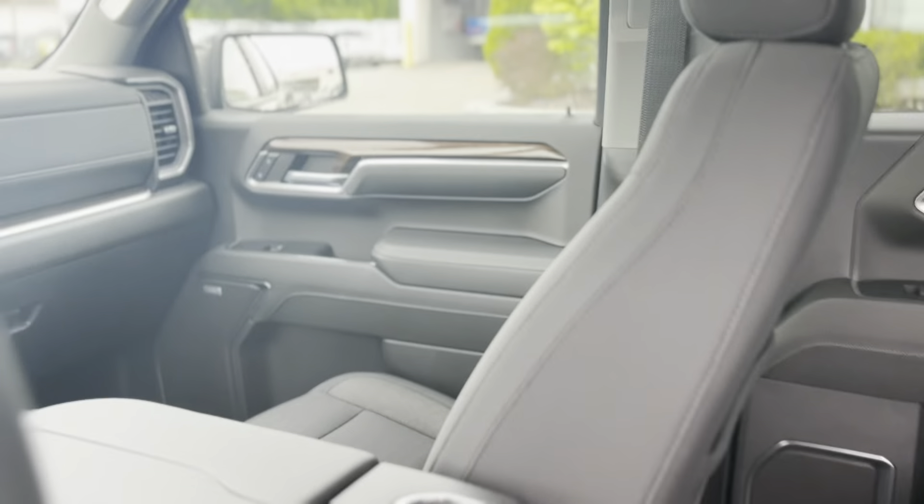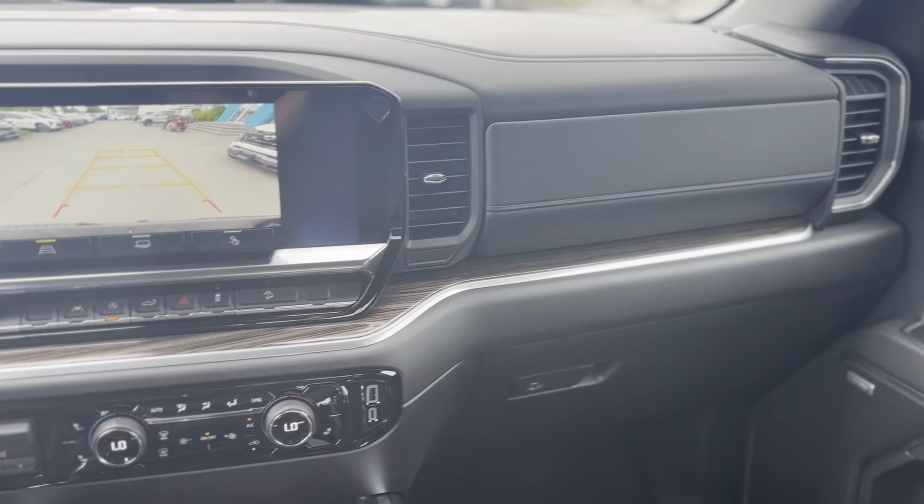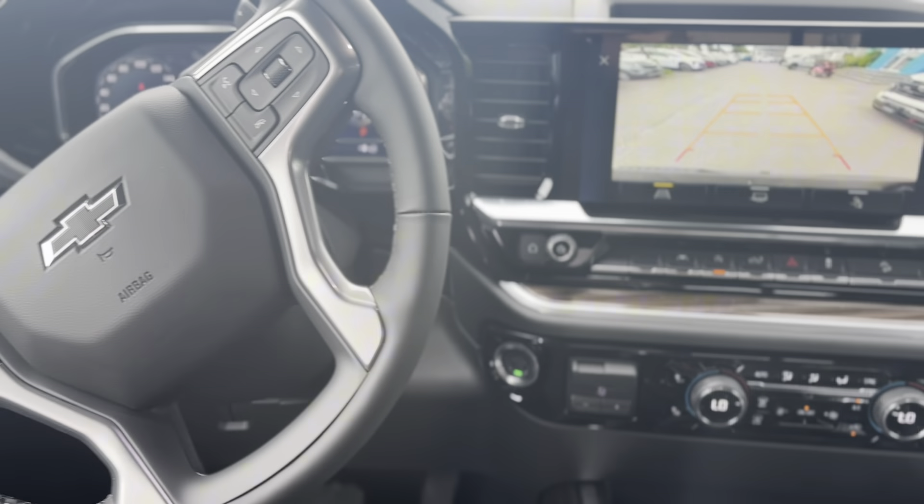Visit Tom Smith Chevrolet Buick GMC in Midland, Ontario, to test drive this impressive truck and experience its power and luxury first-hand.